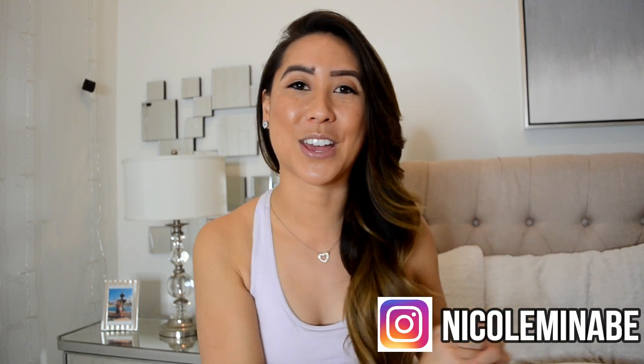But before we do get into that video, please feel free to give this video a thumbs up. Don't forget to subscribe to my channel. I do post videos every Thursday, and don't forget I will link my Instagram handle down below as well. So let's go ahead and get into this house tour video!